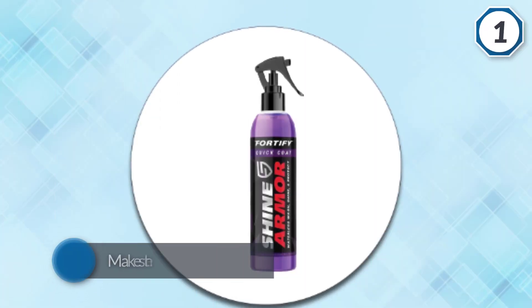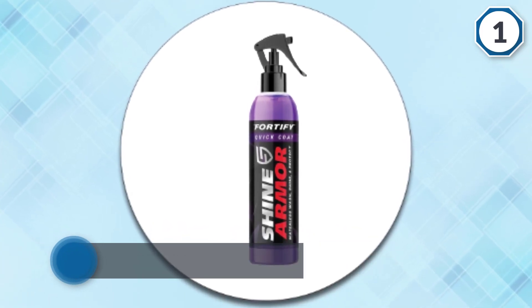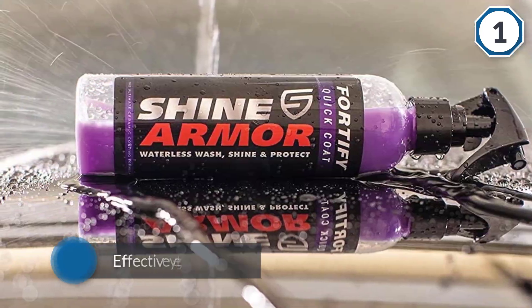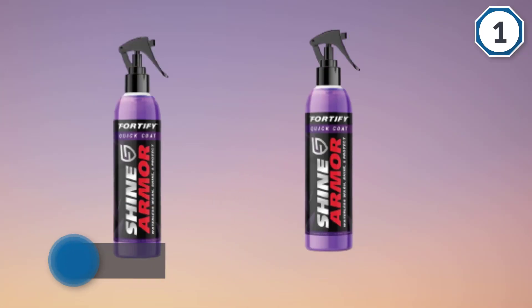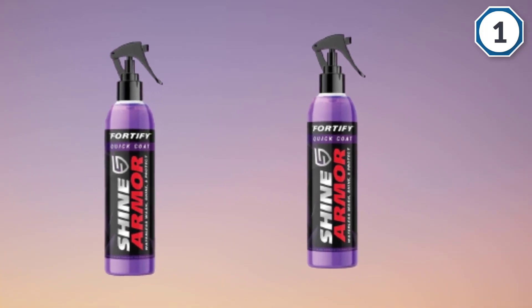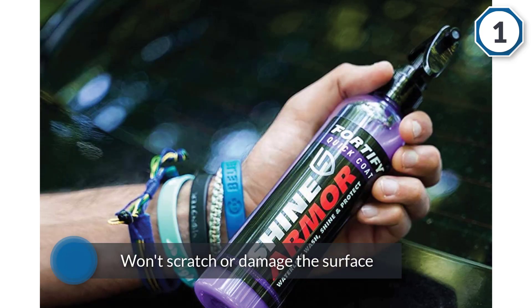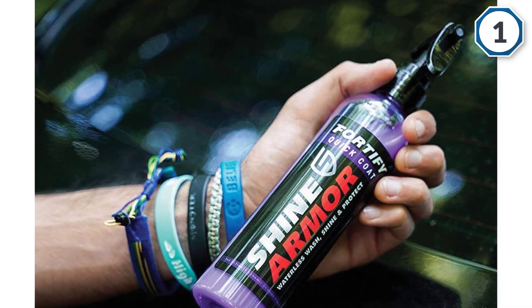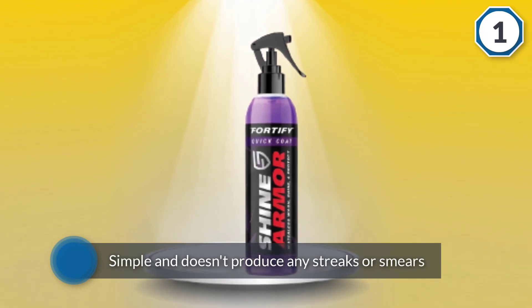This is a very efficient wax from the reliable and highly popular car care company Shine Armor. It works as a general purpose cleaner that makes the car exterior clean and shiny. Shine Armor made an effort to produce an effective yet gentle formula that won't scratch or damage the surface in any way. The application is fairly simple and doesn't produce any streaks or smears. This product creates a protective layer on the paintwork and prevents dirt, grime, and grease from piling up. You can use it on all kinds of vehicles including boats, motorcycles, RVs, and more.